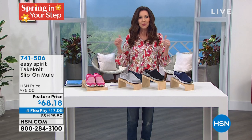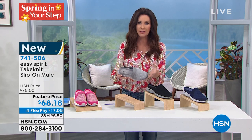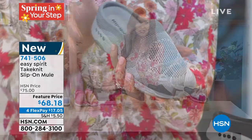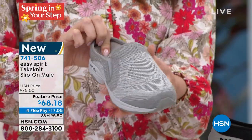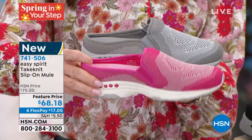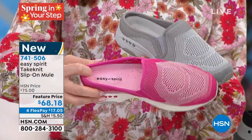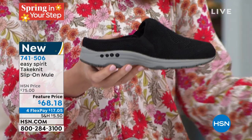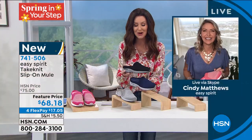We're going to get started right away with Easy Spirit — a name you recognize from all the big department stores. We have one of the most popular — it's their slip-on style, like the travel time that many of you have collected over the years. This is brand new. It's a slip-on, it's a knit — it's called the Take Knit. I'm going to show you the colors and then take you on a tour because the technology in here is incredible. We have medium gray, dark pink, black, and navy. Sizes six through 12, half sizes, medium and wide width.